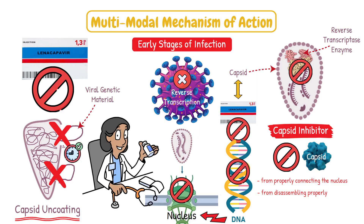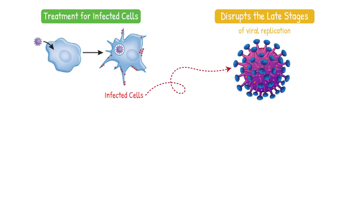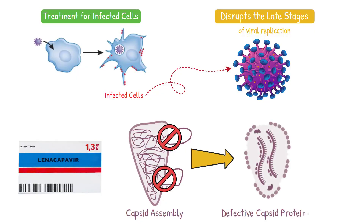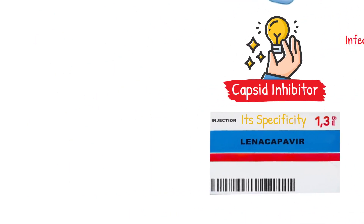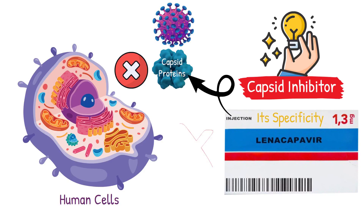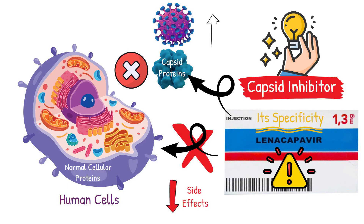The drug's effects don't stop there. Lenacapavir is also a treatment for cells that are already infected with HIV. It disrupts the late stages of viral replication — when infected cells try to produce new viral particles, the drug interferes with capsid assembly, resulting in defective capsid proteins that can't successfully infect new cells. What makes lenacapavir particularly brilliant is its specificity: human cells don't have capsid proteins, so lenacapavir can target this viral protein without significantly interfering with normal cellular proteins.